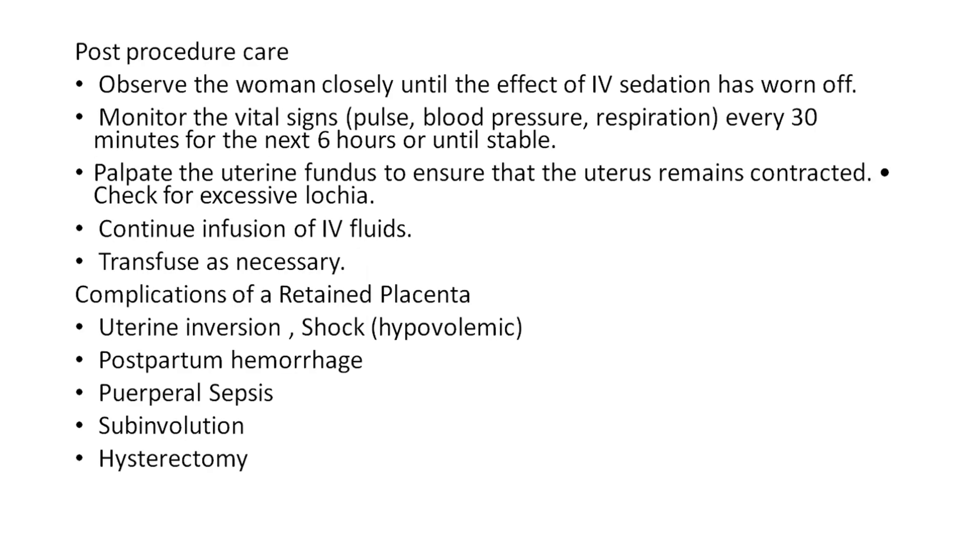Post-procedure care: observe the woman closely until the effect of IV sedation has worn off. Monitor vital signs — pulse, blood pressure, and respiration — every 30 minutes for the next 6 hours or until stable. Palpate the uterine fundus to ensure that the uterus remains contracted. Check for excessive lochia. Continue the infusion of IV fluids and transfuse as necessary.